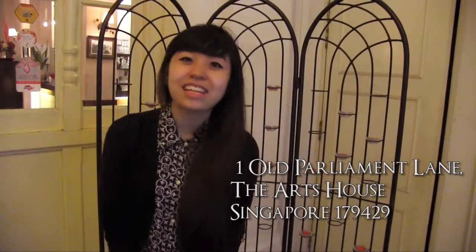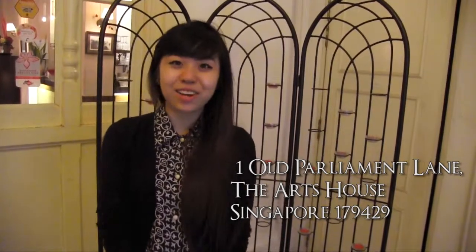That's all the time we have for today on Exquisite TV. I'm your host Jermaine, and if you want to try Vietnamese food at a restaurant, come down to Viet Lang at the Arts House.